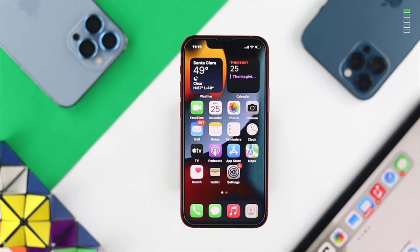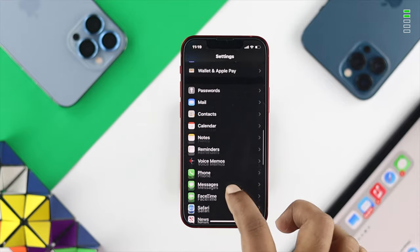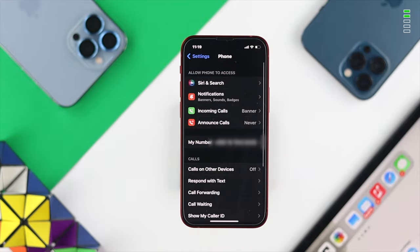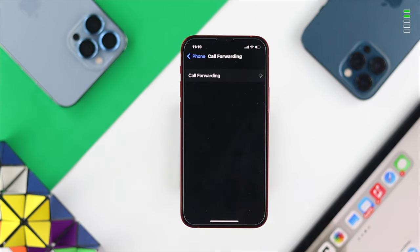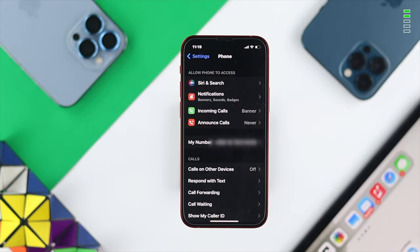If you've done both of those steps on your iPhone 13 Pro Max or iPhone 13 Mini and still have the problem, the next thing we're going to talk about is Call Forwarding. Tap Settings, scroll down, open Phone, then tap on Call Forwarding and make sure it is turned off.